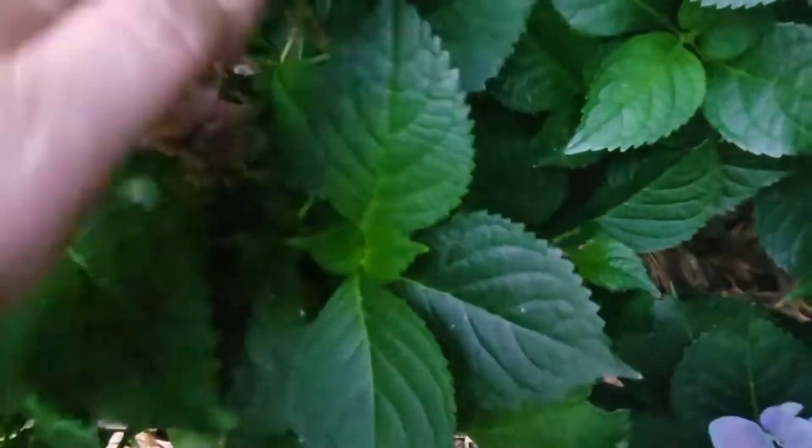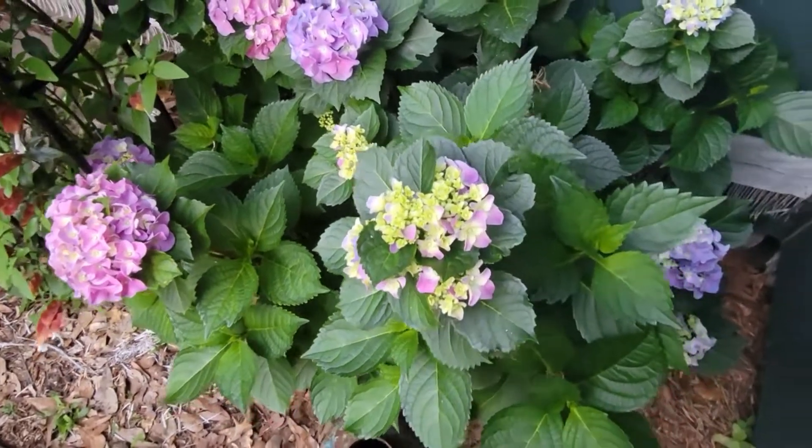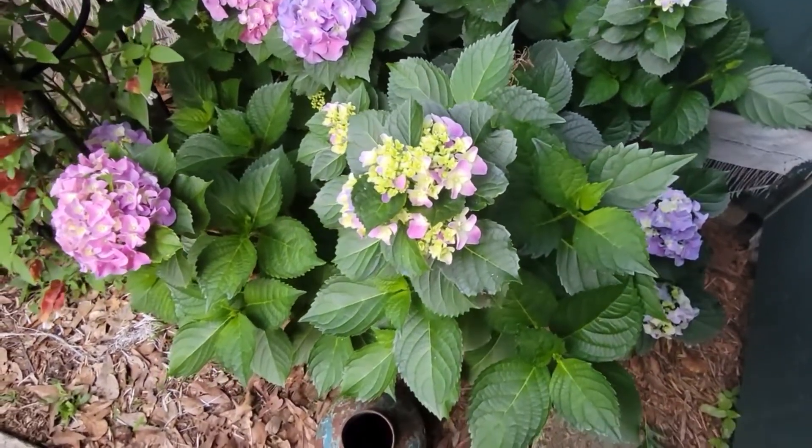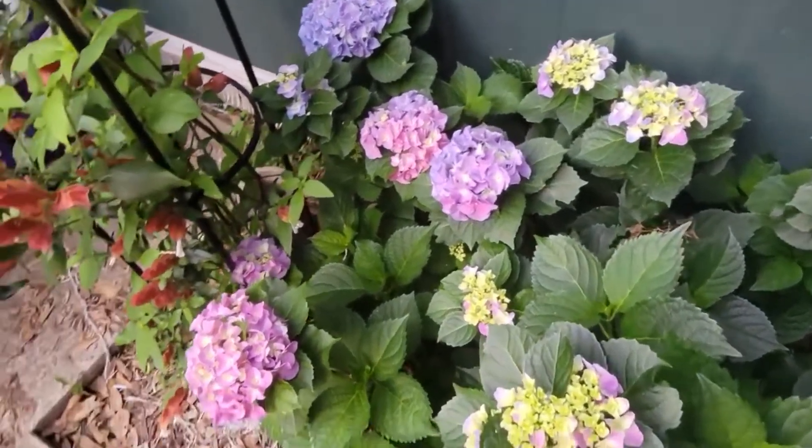The only thing that I do for these hydrangeas is water them if we've gone a couple of weeks with no rain. They may have 'hydra' in the name, but these do fine without a lot of water. They prefer a well-draining soil. You can add sand to the soil if you need to amend it because you have a clay-like soil. I don't have a clay-like soil — we have pretty good soil here on the lake, so it hasn't been a problem for me.